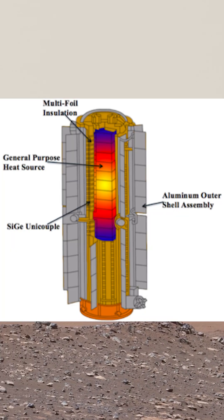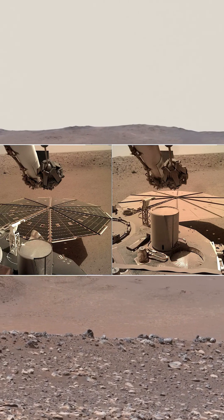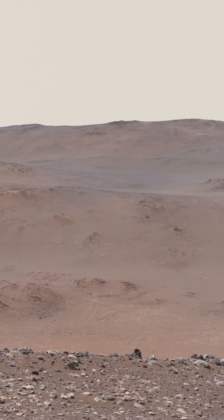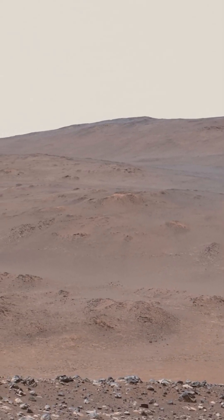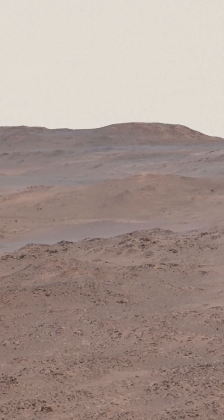Both options would include a nuclear radioisotope thermal generator to provide power instead of solar panels, which can be susceptible to dust buildup. NASA plans to make the final decision by 2026, with the samples not projected to return to Earth until 2035 at the earliest.